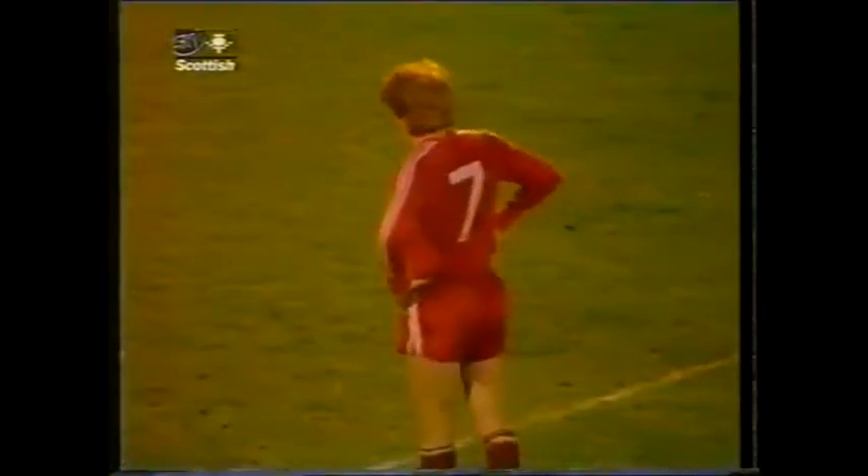So Gordon Strachan will take the kick. He scored five out of five this season already. Strachan against Thompson. 2-0 to Aberdeen. Strachan's 13th of the season. 21 minutes of the second half gone. Beautifully taken penalty kick, driven in past Thompson's right hand, giving the keeper no chance at all. 2-0 to Aberdeen.